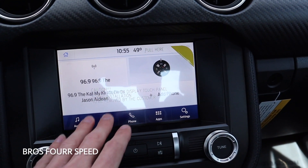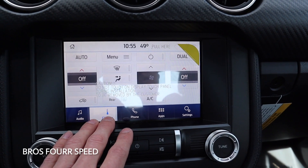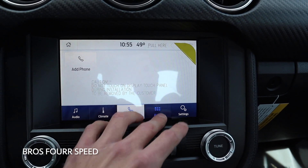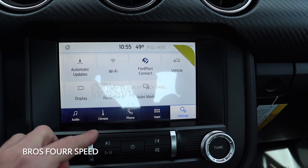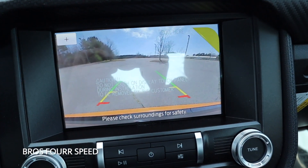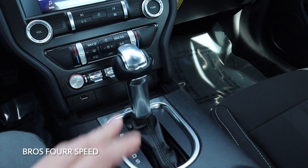It's a really nice display with configurable settings — you can tap the audio icon to get into that menu, and you also have climate controls that come up. You can tap your phone as well and go into your apps, and under settings you can see a few more items that pop up. If I go ahead and put the car into reverse, the backup camera comes up with guidelines — it has a really HD display — and then putting us back into park.